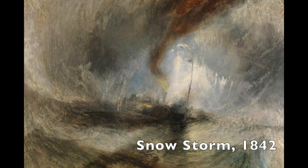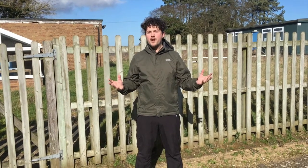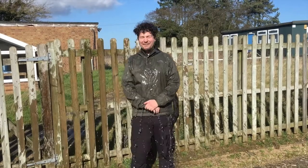Another famous story about William Turner was how he produced the painting Snowstorm. William Turner believed that the only way to really represent a storm was to tie himself to the mast of his ship and go out into the storm — that was the only way he'd be able to capture the power and the feel of the storm in his own paintings.